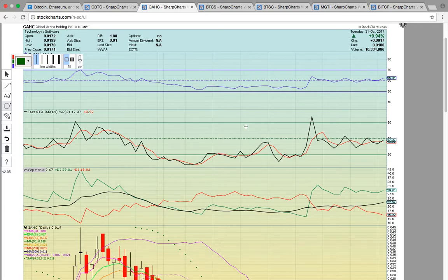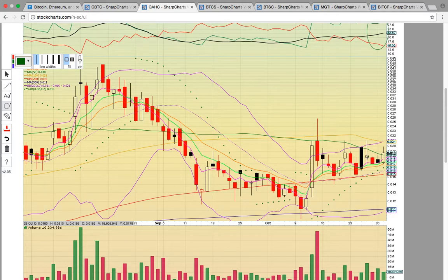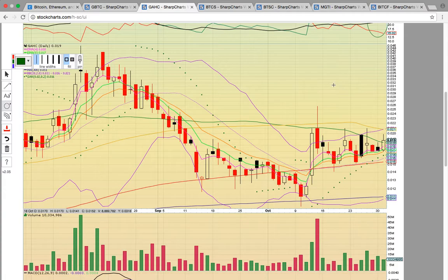The Bitcoin penny stocks that we follow have been under a lot of pressure. Today GAHC heated up — it closed up nearly 10% and is in the bull zone on RSI at 55. Fasto down here has a bullish crossover but it needs to get above 50. Notice how it keeps trying to break 50 but can't. If it can get above 50 and stay above that level, that will be a signal the chart is heating back up. ADX is still strong — the green line is above the black and the red line.